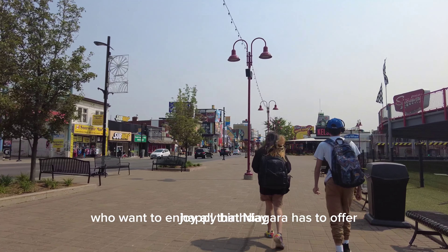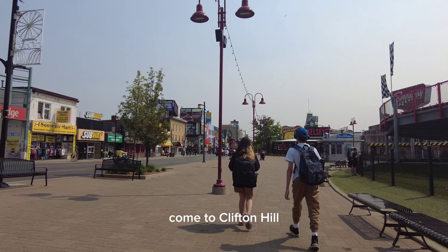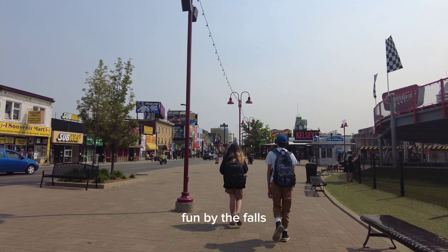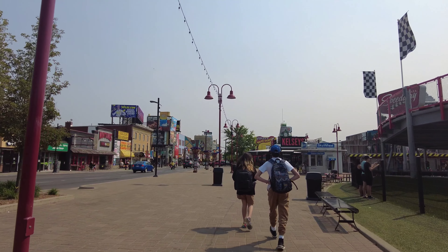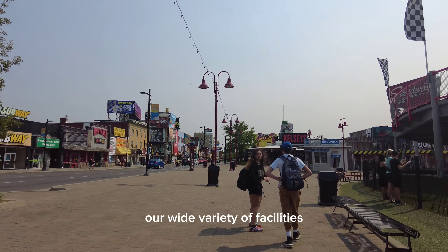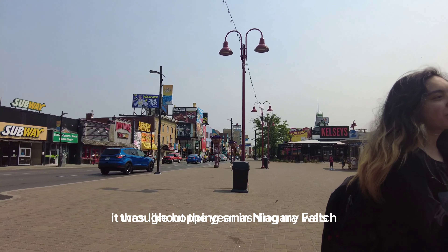For visitors who want to enjoy all that Niagara has to offer, come to Clifton Hill — fun by the Falls — and enjoy an unforgettable experience like no other. Our wide variety of facilities makes our amusement area a great choice throughout the year in Niagara Falls.